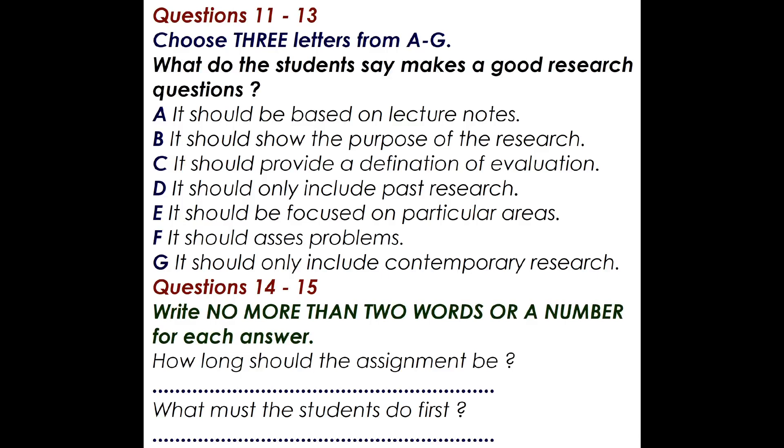First, you have some time to look at questions 11 to 15. Now listen carefully and answer questions 11 to 15. So, Enrique, have you started your research project on cities yet? I've done a bit of reading around the topic and made a few notes. But if I'm honest about it, I really haven't done as much as I'd have liked to because I'm finding it a bit difficult. You don't know how relieved I am to hear you say that. I feel the same way.